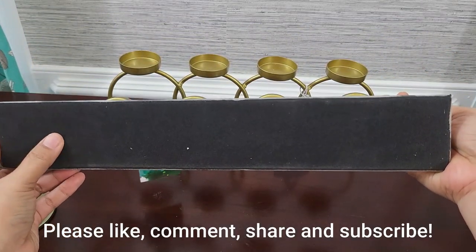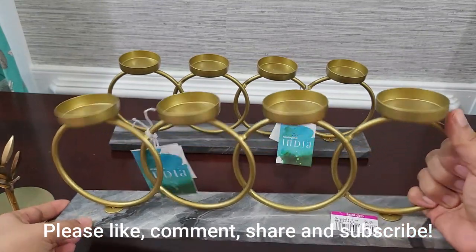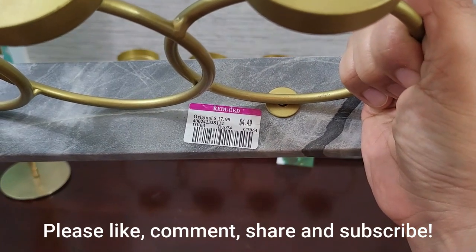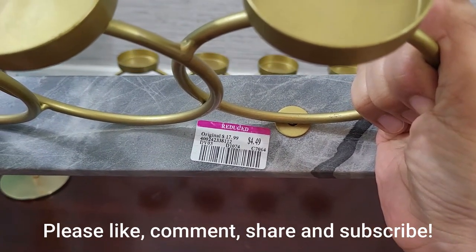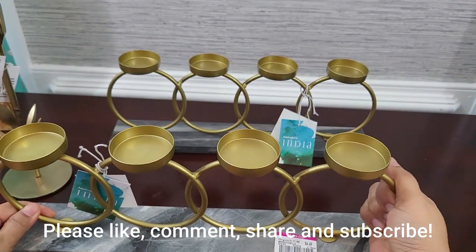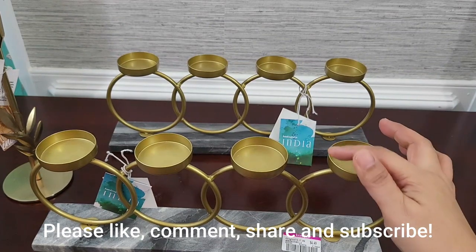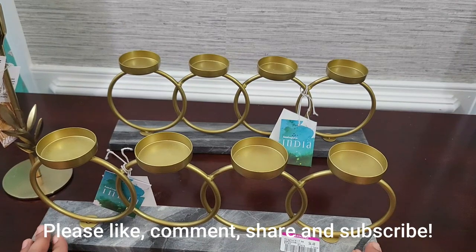That's all for this video everyone. Hope you enjoyed it. If you like the content of this video, please like and comment. If you like my channel, please subscribe — I would really love to get you on board. Click the bell button to get notifications whenever I upload a new video. Bye for now, until next video, and God bless each and everyone.